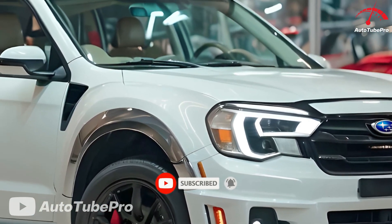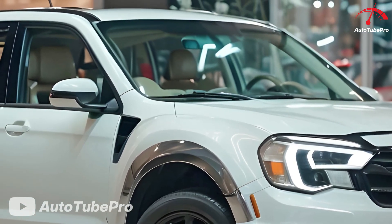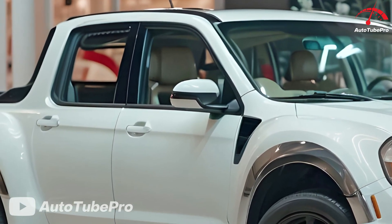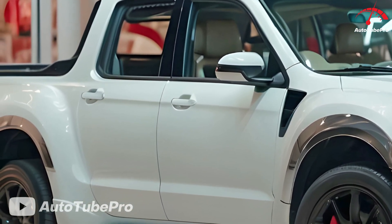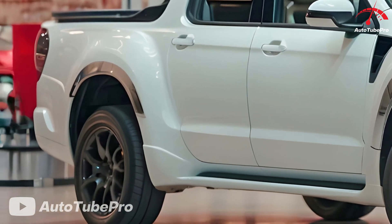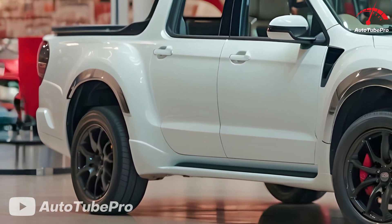However, one of Subaru's oddest offerings was the short-lived Baja small pickup. It was essentially a Subaru Outback with its rear roof section chopped off, resulting in strange proportions. Despite its quirks, the Baja had a loyal following thanks to its enthusiast appeal and rally-bred underpinnings.